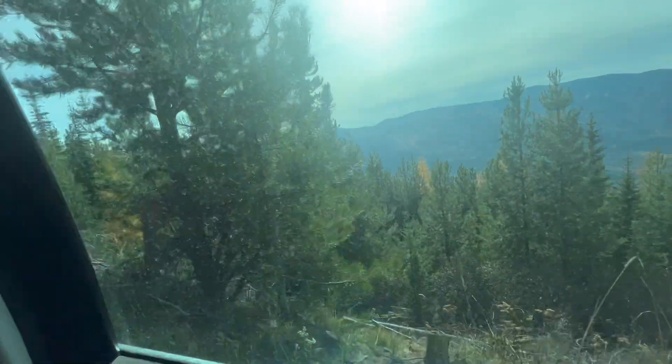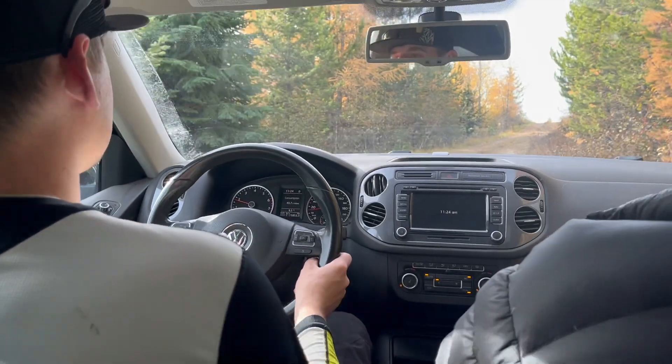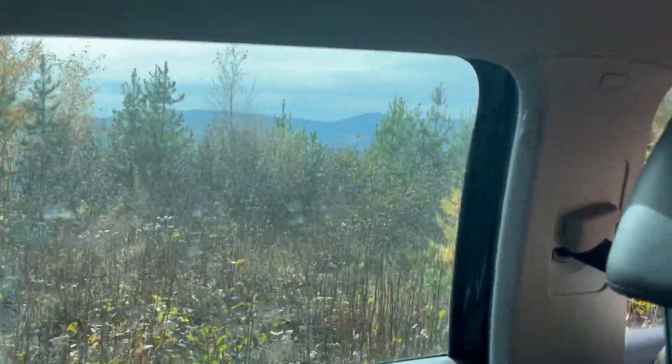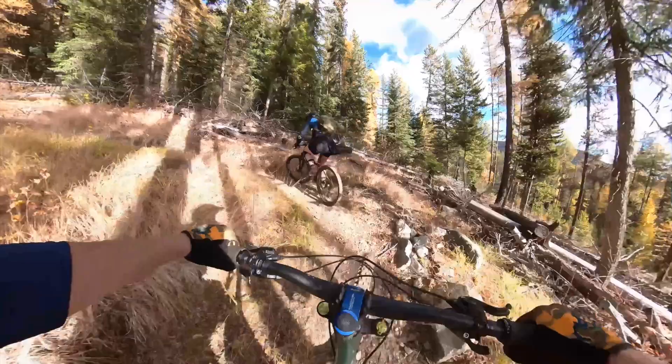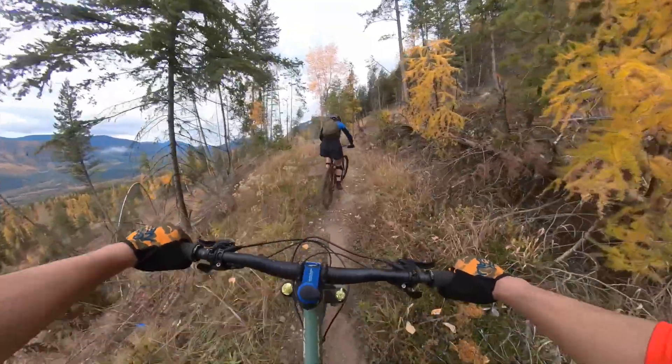The second mountain we went to was called Bootleg Mountain. It was a little bit more remote — quite a drive to get there and you definitely need a vehicle. We did climb up the first time, which was an epic climb with lots of switchbacks. It was really nicely made — there'd be a few switchbacks and then a little bit of traverse. A lot of people shuttle there; it's perfectly designed for it, but we did both.